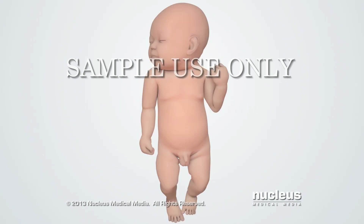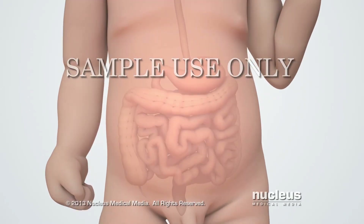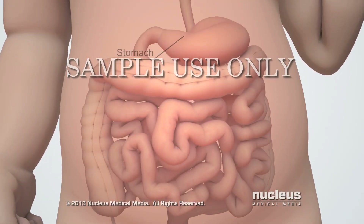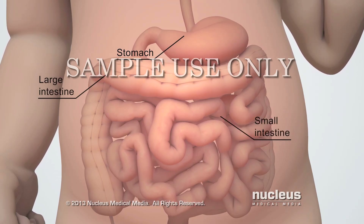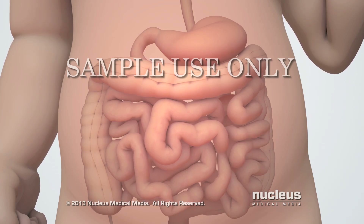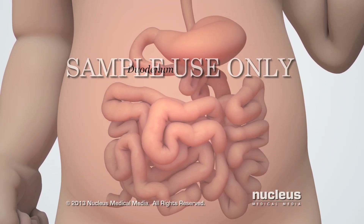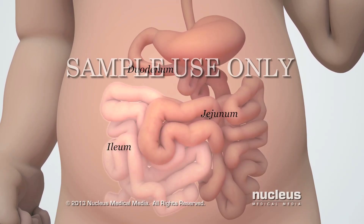Atresia of the duodenum is a birth defect in which the first part of a baby's small intestine, called the duodenum, is blocked. Located between the stomach and large intestine, the small intestine absorbs nutrients from food. The small intestine has three parts: the duodenum, the jejunum, and the ileum.